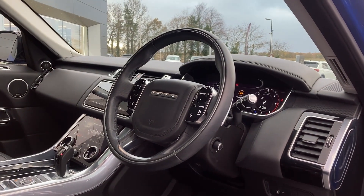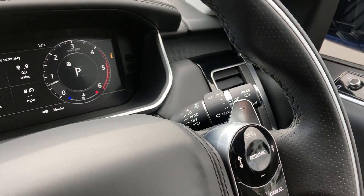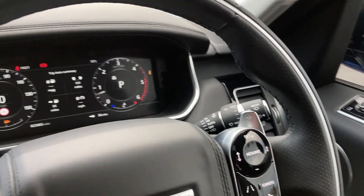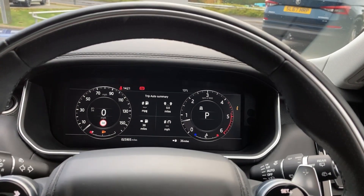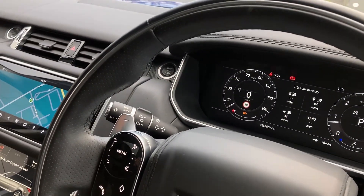On the multifunction steering wheel we can see the adaptive cruise control with the heated steering wheel button, chrome gear shift paddles, the interactive driver display, head-up display, and the hands-free voice controls.